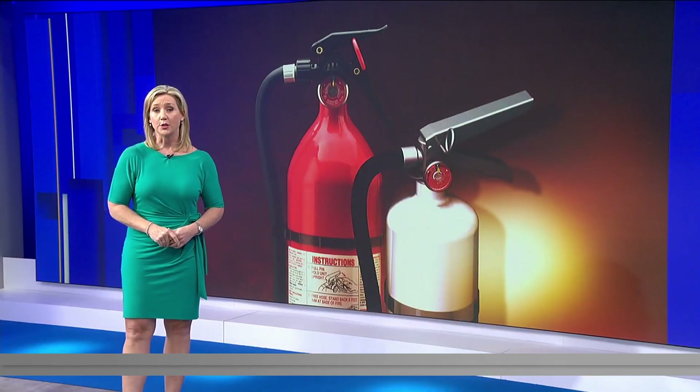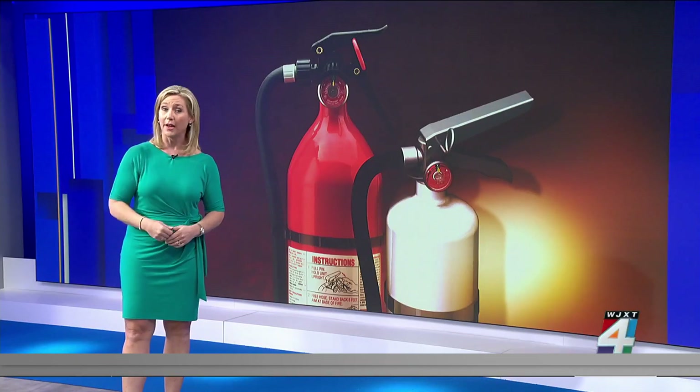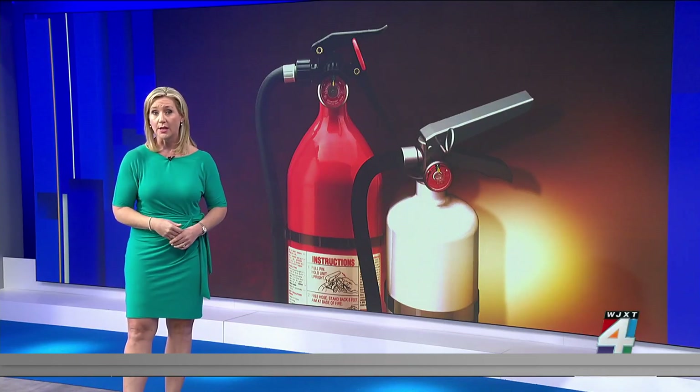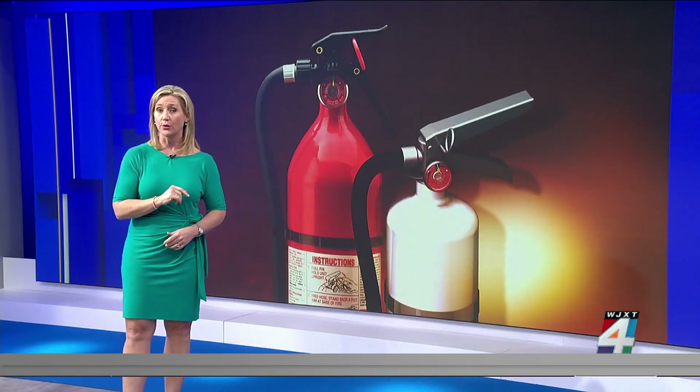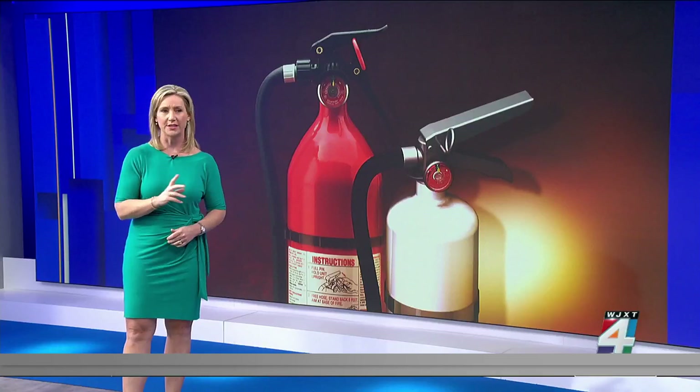As we've been talking about this morning, it's going to be very cold, and whenever temperatures drop, more fires happen when people use space heaters. They are often placed too close to curtains or bedding and can easily catch fire. So in the last hour of the morning show, we showed you how to use a fire extinguisher by remembering the PASS method.